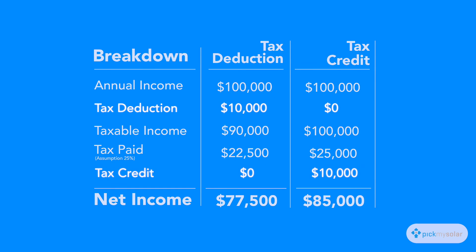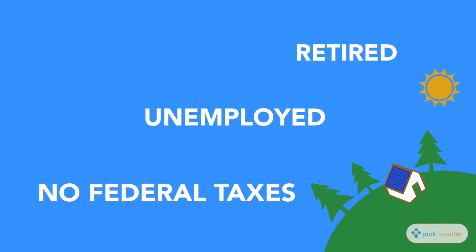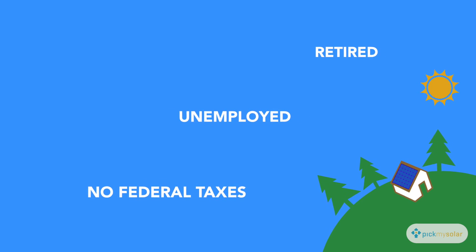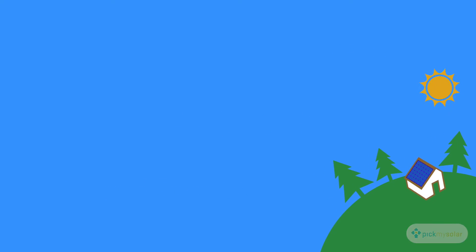Unlike a tax deduction, the credit is much more beneficial in that it is a direct reduction of your tax bill. If you don't pay taxes, the tax credit won't help you, but there are other options to go solar that will still let you benefit from this credit, such as a lease or PPA.